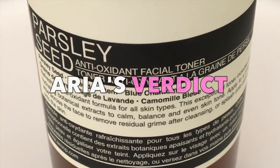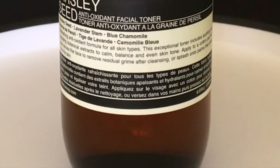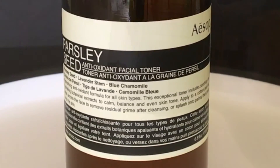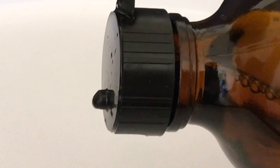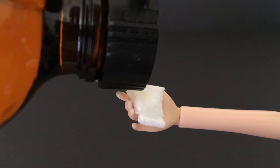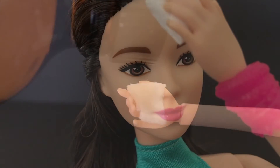So what are your thoughts? For me, having paid $63 for this toner, I really found nothing too special about it. The scent is much too overpowering and although it totes the parsley seed label, it's reminiscent of a men's aftershave with citrus notes to me. This toner does provide balance for my skin after cleansing, but it also leaves my face feeling uncomfortably tacky, which I can do without.